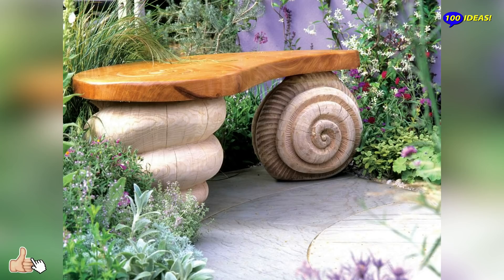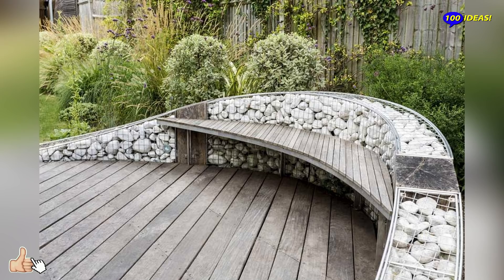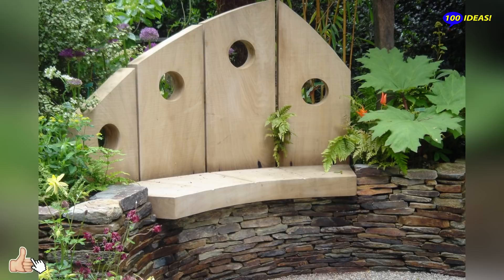Hello everyone! Welcome back to our channel 100 ideas! An object capable of attracting convivality and socialization, but also rest and contemplation, the garden bench is gaining more and more space in outdoor environments.